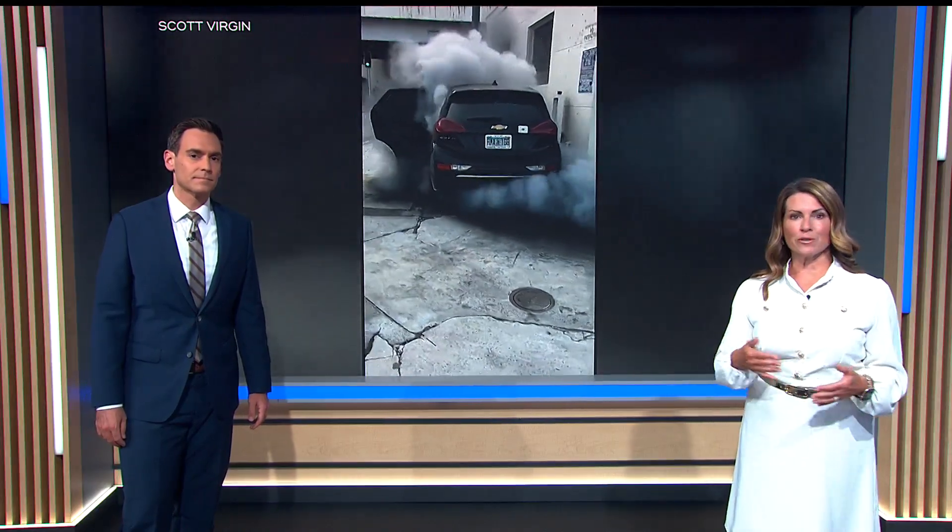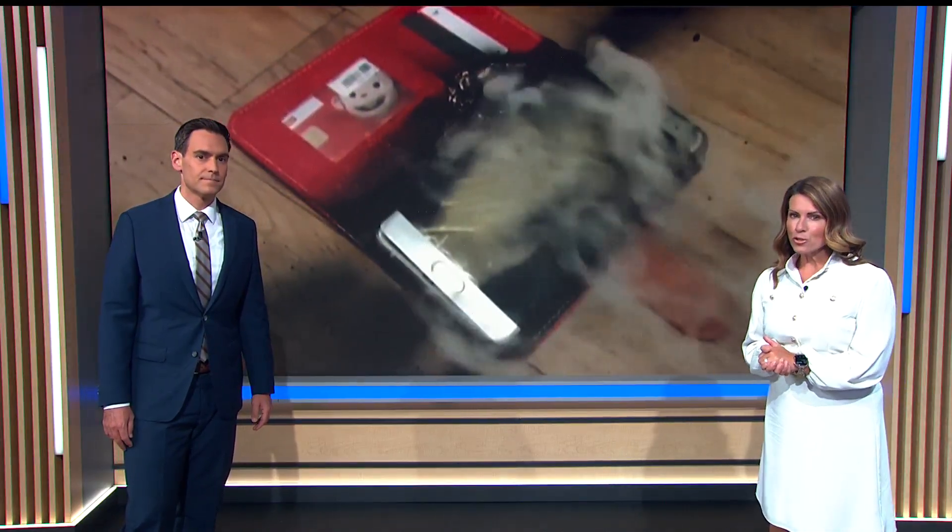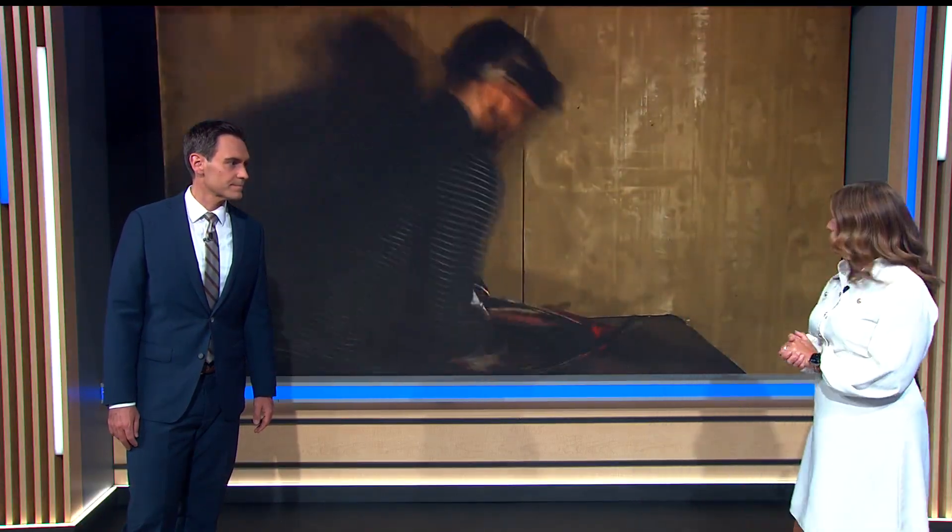Look at this video. From electric vehicles to electric bikes and scooters, cell phones, laptops, and even electric toothbrushes, dangerous and deadly incidents involving lithium batteries have been on the rise. The FAA says lithium battery fires on U.S. flights have risen 388 percent in the last 10 years.